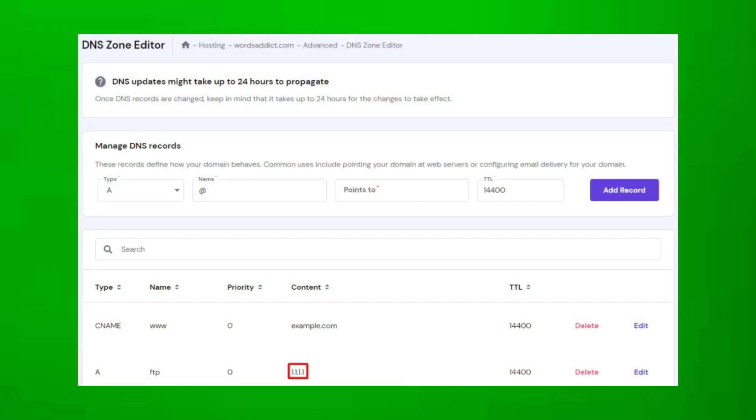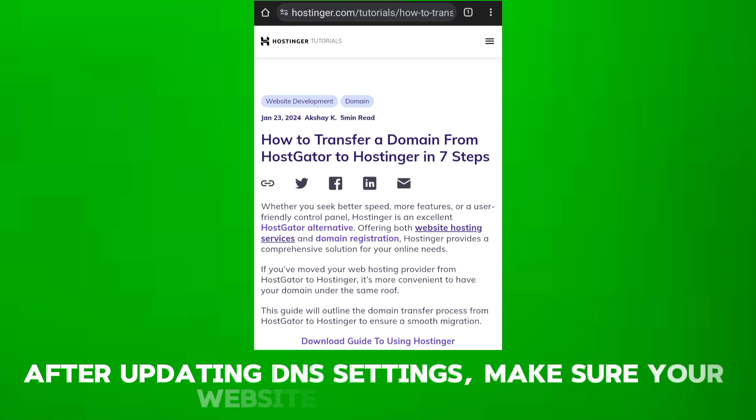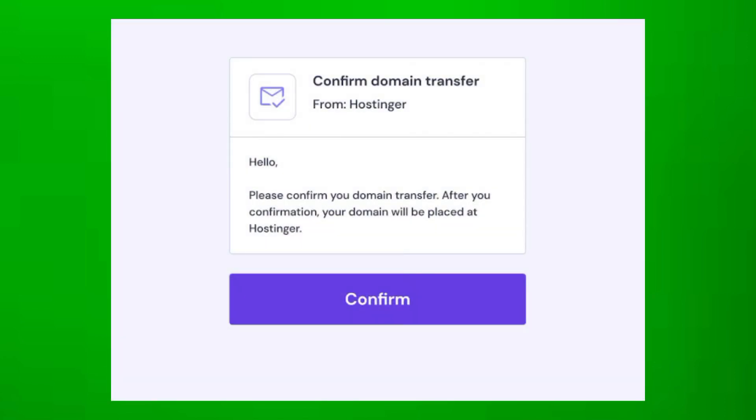Once the transfer is complete, update your DNS settings on the Hostinger platform to point to your website and any associated services. After updating DNS settings, make sure your website is functioning correctly on the Hostinger platform. After confirming that the domain transfer was successful, you can cancel any services associated with the domain at Bluehost. Thanks for watching.